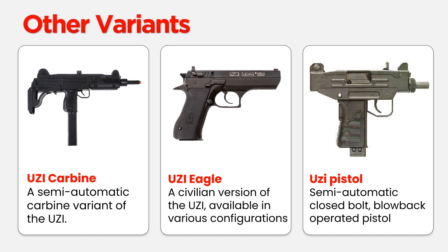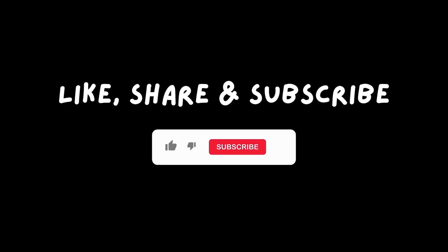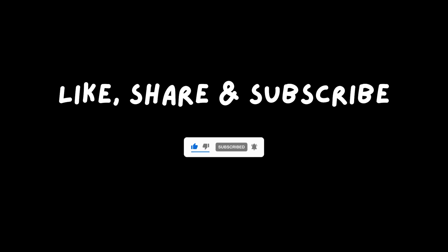As we wrap up this thrilling exploration into the world of UZI, make sure to subscribe to our channel for more in-depth insights into the world of firearms, where every shot tells a story. Unleash the legend, subscribe now, and stay tuned for more.